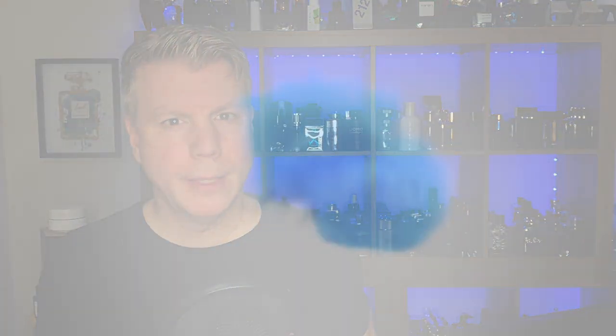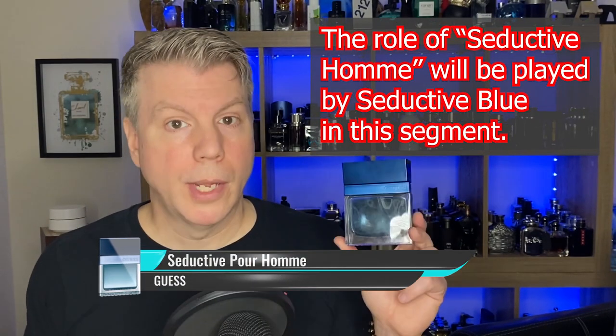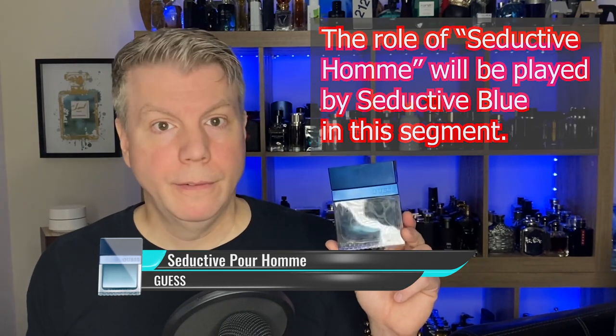Our final fragrance house for our cheapie pairing is the House of Guess. Guess actually produces some really good cheap and midline fragrances. The very first one we're going to consider came out in 2011 — it is Guess Seductive Om. It opens up with a great mix of cardamom, pink pepper, and mandarin orange, with a heart of vanilla orchid, violet leaf, and vetiver, and a base of amber wood, musk, patchouli, and sandalwood. You'll like this more than you anticipated.